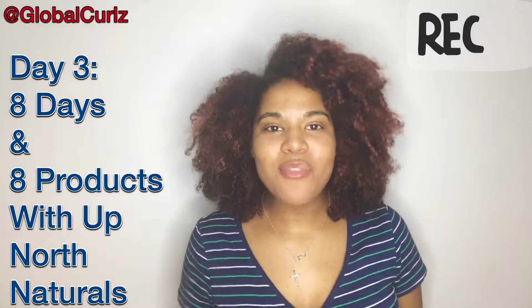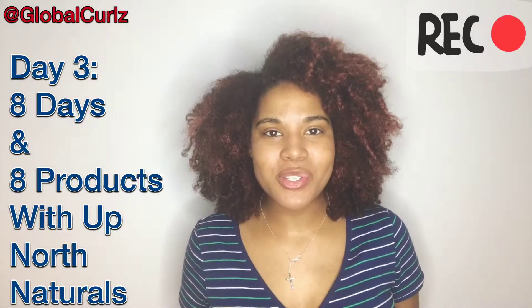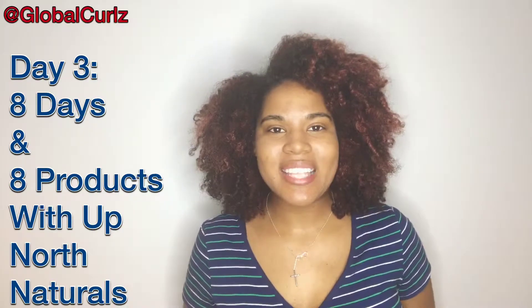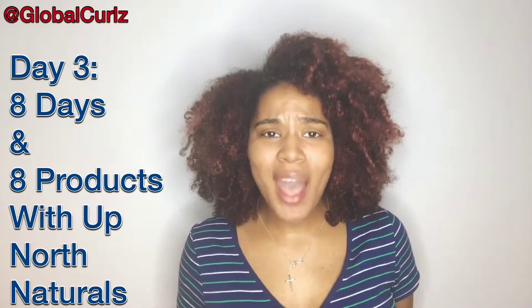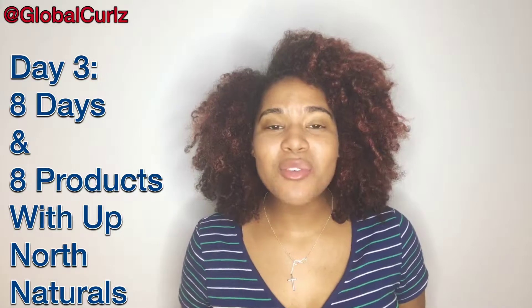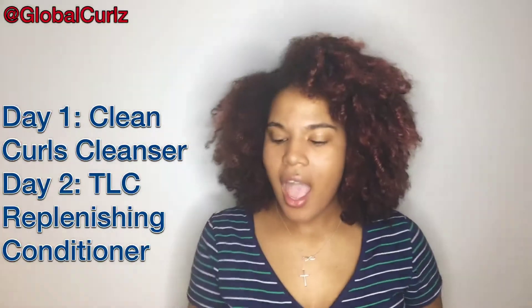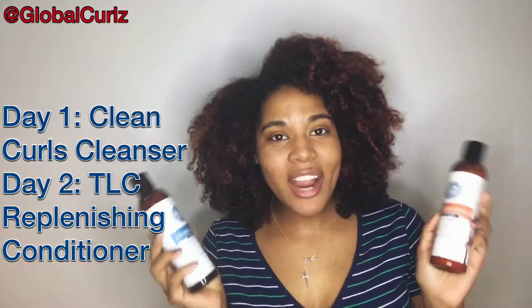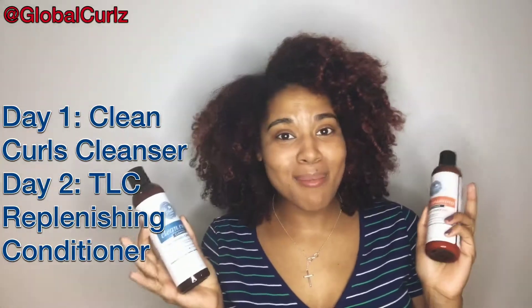What's up YouTubers and Instagrammers, it's your girl Global Curls coming at you with day three of eight days and eight products with Up North Naturals. I'm really excited to continue this journey for you. I hope you guys are enjoying this — if so, please comment below and let me know if you have any questions or which products you'd like to see next.